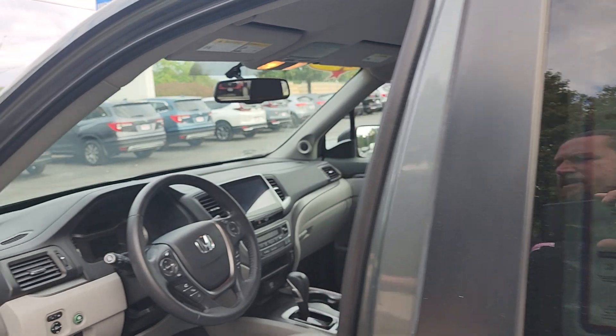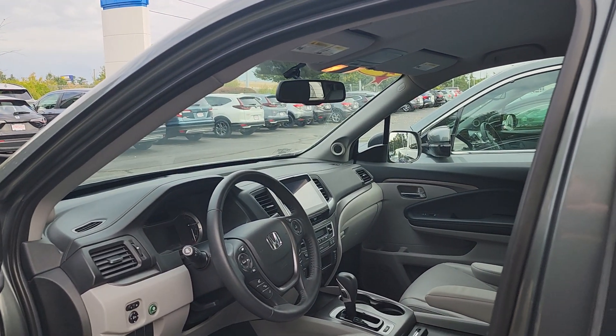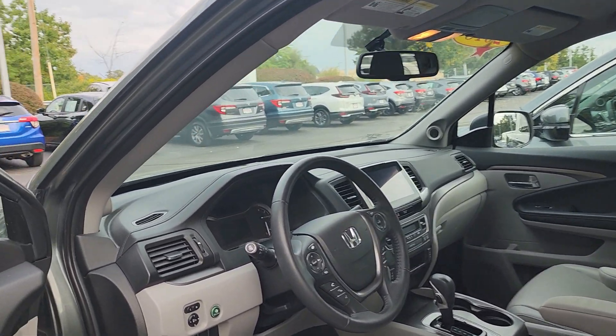Oh, that was this car that was honking — I don't know why. Oh, because I opened it up when it wasn't locked. My bad.